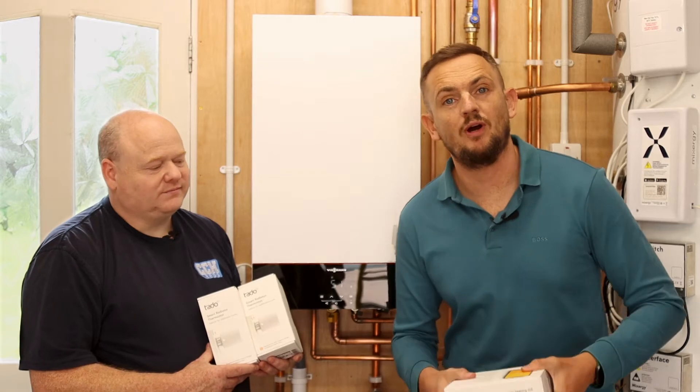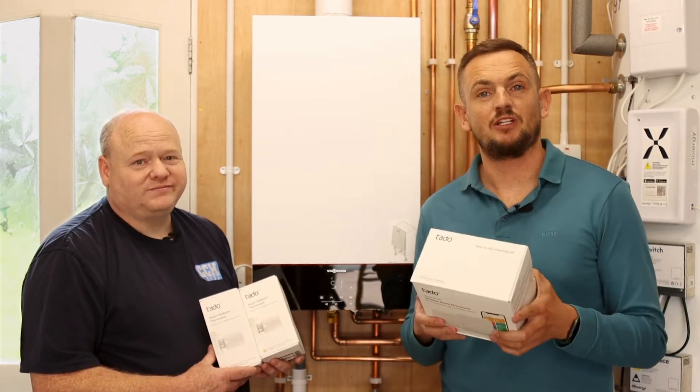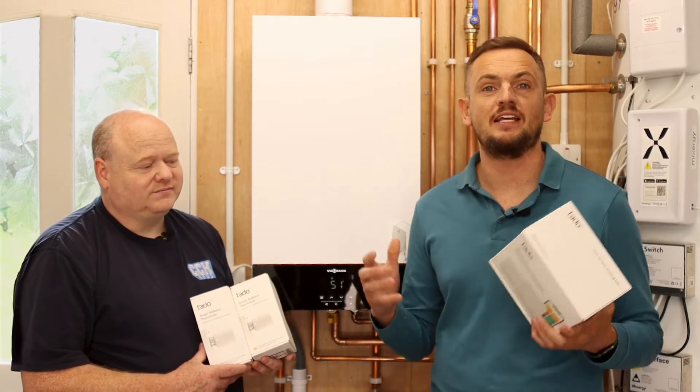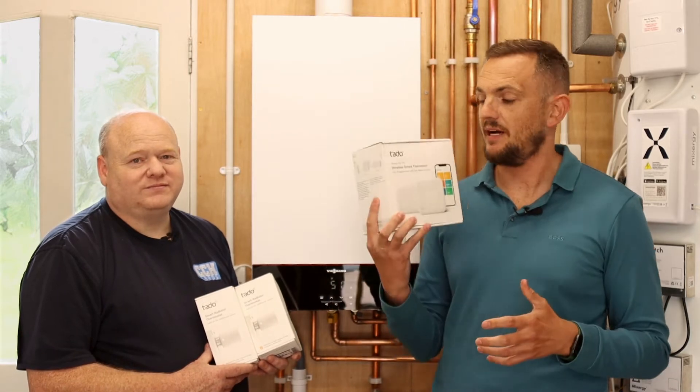Welcome back to another video. We are with boiler expert Alan Hart, and I'm going to give you a quick hack on how you can save 231 pounds on average on your gas bill.